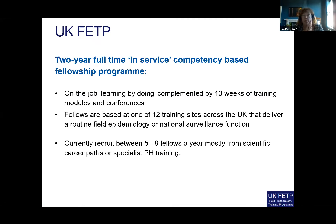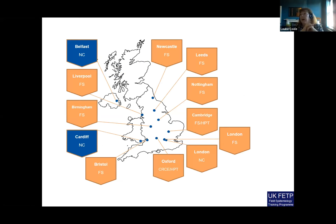Fellows are based at one of 12 sites across the UK that deliver a routine field epidemiology or national surveillance function. Currently we recruit between five to eight fellows a year, mostly from scientific career paths or specialist public health training.